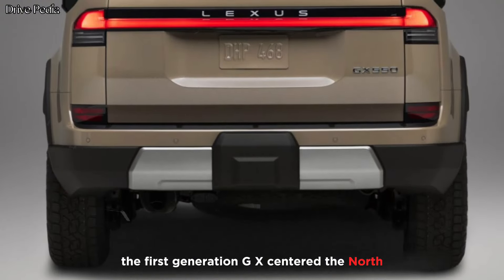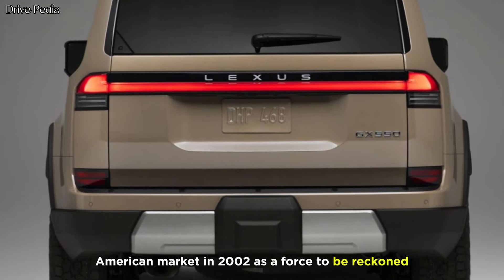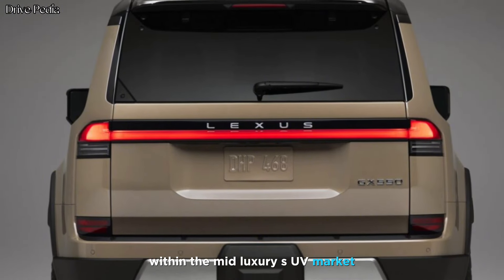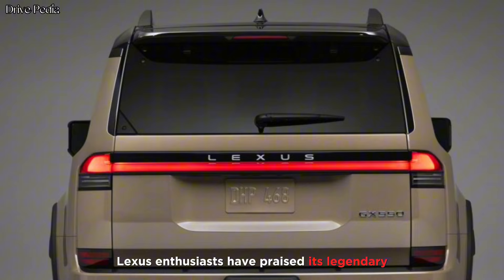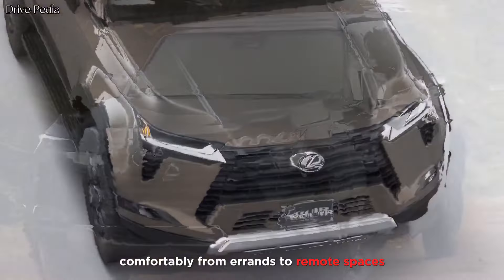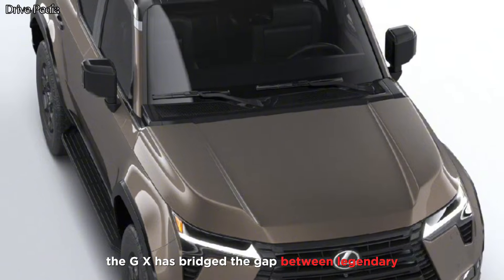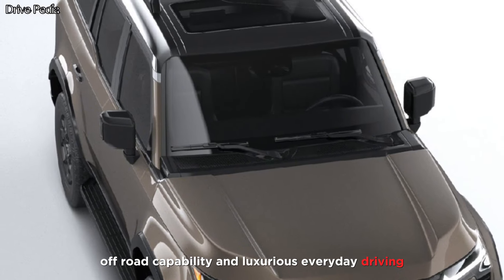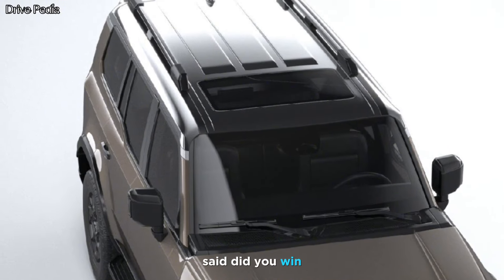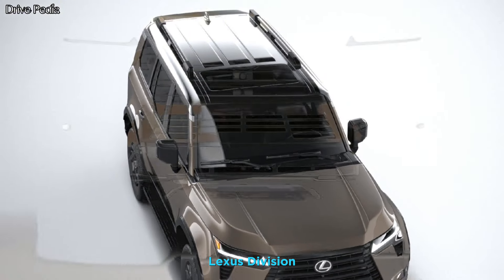The first generation GX entered the North American market in 2002 as a force to be reckoned with in the mid-luxury SUV market. Lexus enthusiasts have praised its legendary off-road capability and its ability for more than two decades. Said Dejuan Ross, Group Vice President and General Manager, Lexus Division.